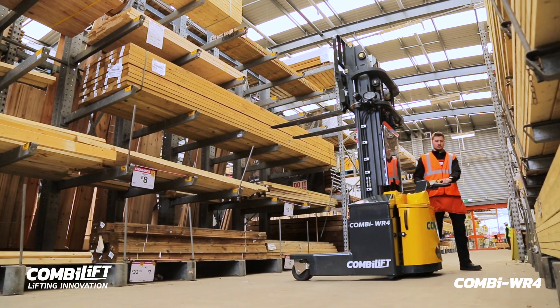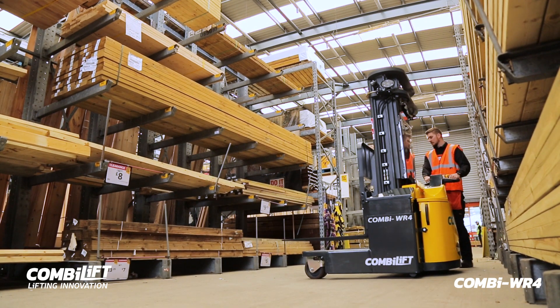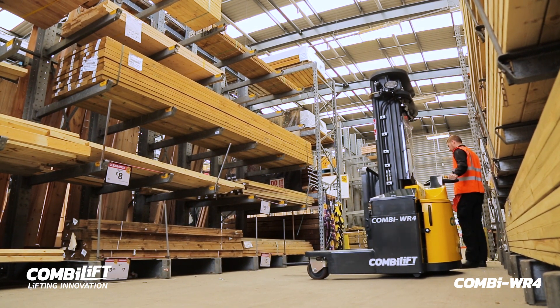The WR4 range is designed and manufactured by CombiLift Ireland, distributing to over 85 countries worldwide.